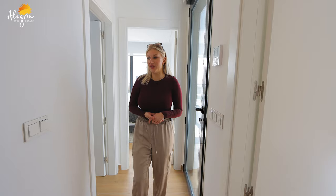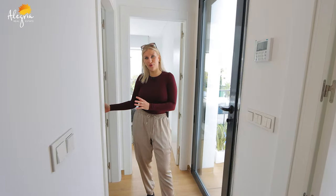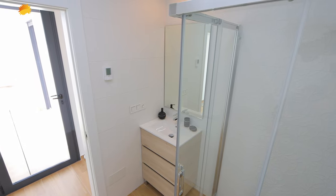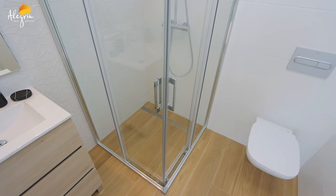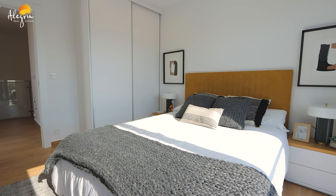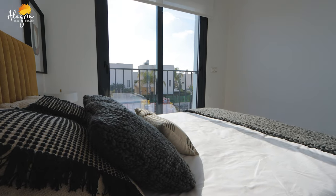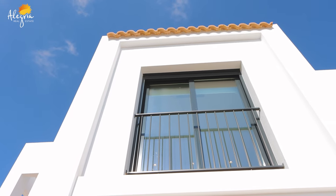Now we're on the second floor of this villa, and on this floor we have two more bedrooms and also a bathroom. In all of the bathrooms we have underfloor heating and they're completely equipped. All of the bedrooms in this house have windows that start from the bottom of the floor until the rooftop, which gives a very luminous and bright feeling. The windows also have electrical blinds and are fully equipped.